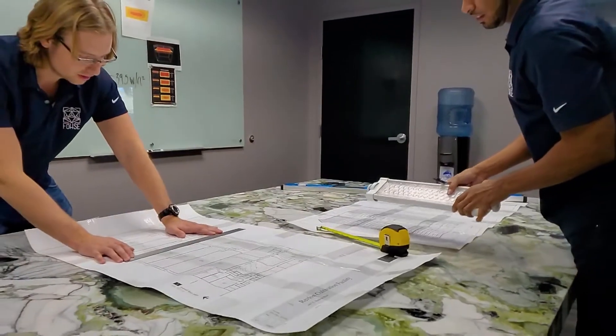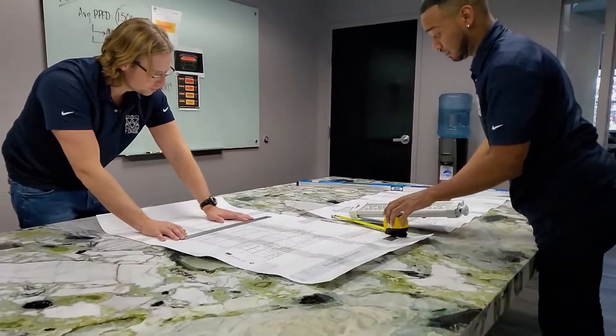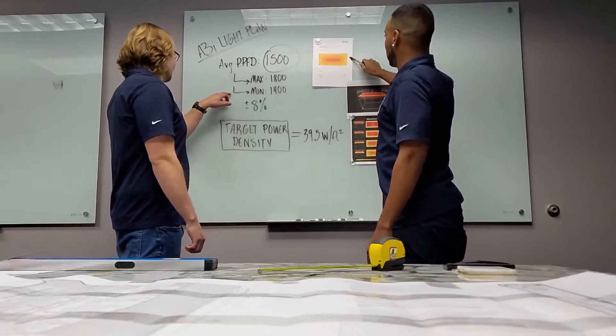Here at FOS, we understand we are known for record-breaking yields and setting up some of the most sophisticated and high-tech commercial facilities in the United States. But whether it be a local home grower setting up a new ARI system, or if we're putting online a couple thousand A3Is, it all starts here, where we do custom light mapping and fixture recommendations for each and every one of our clients.